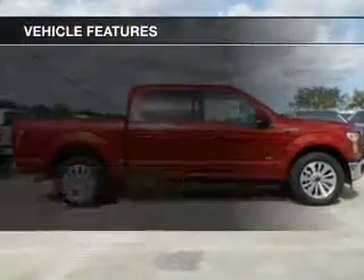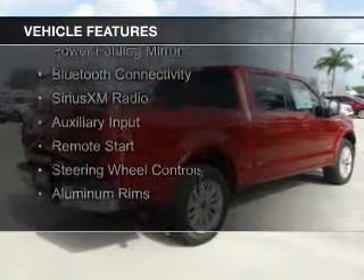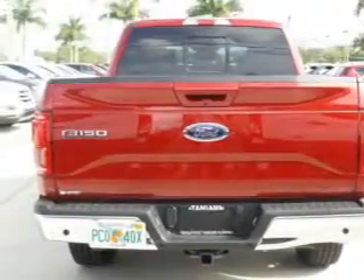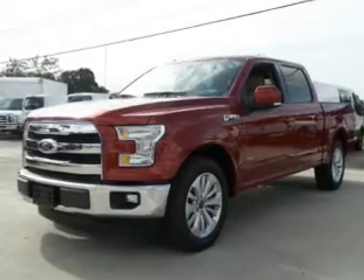The features include a turbocharger, internet connectivity, blind spot sensors, power folding mirrors, Bluetooth connectivity, Sirius XM satellite radio, and auxiliary input, remote start, steering wheel controls, aluminum rims.